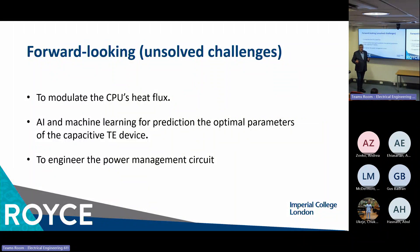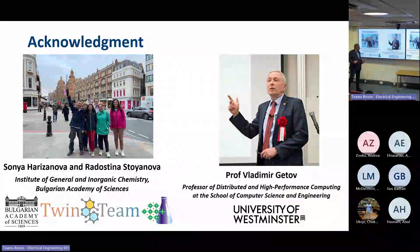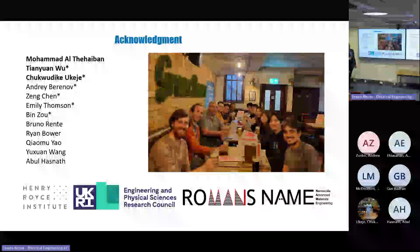Last but not least, we need input from electrical engineers who will be able to design and make the switching power distribution part of the device. I'd like to thank our collaborators from Bulgaria from the Institute of General and Inorganic Chemistry, Professor Getov from the University of Westminster, and all people from my group who contributed — most recently Mohamed, Tianyang, and Chuck, who were the last master's students working on this project. The project started maybe in 2013–2014, where Andre, Zeng, and Emily were making the first bulk materials. Thank you for your time and attention.